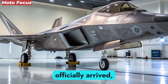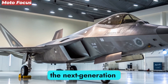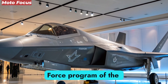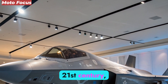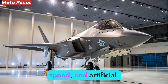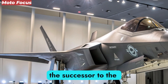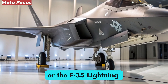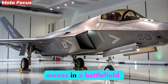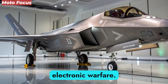The future of aerial dominance has officially arrived, and it carries the name F-47 NGAD, the next-generation air dominance fighter. Built under the most secretive and ambitious U.S. Air Force program of the 21st century, this aircraft is more than a fighter — it is an airborne ecosystem of stealth, speed, and artificial intelligence. The F-47 is not just the successor to the F-22 Raptor or the F-35 Lightning II; it represents a total redefinition of what air superiority means in a battlefield shaped by hypersonic weapons, drone swarms, and global electronic warfare.